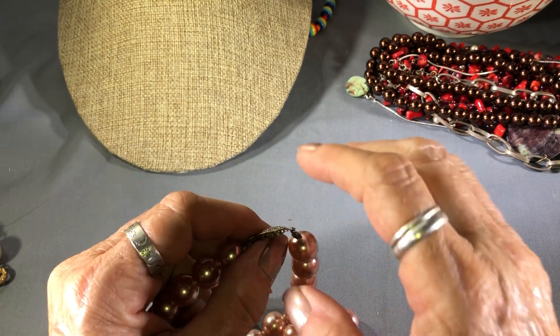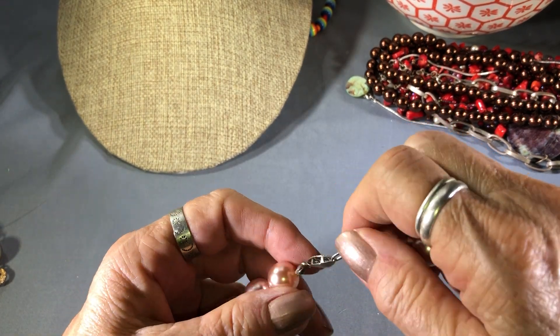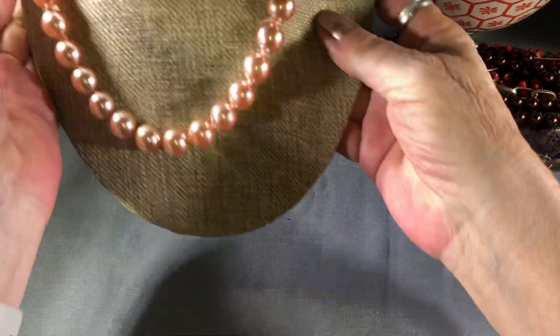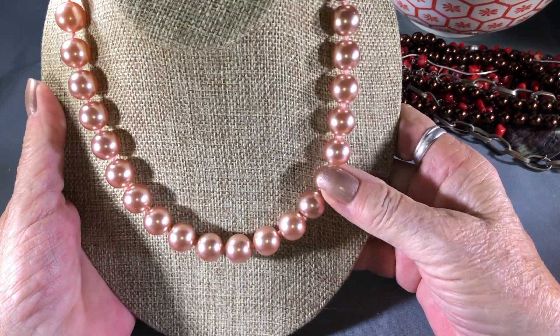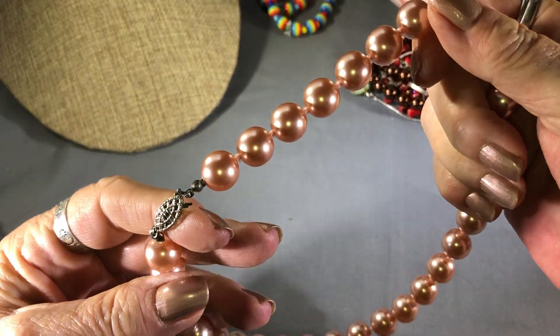Usually if you can see through these they're not silver, but I always double check because you never know. There's a 16 inch choker length — pretty sure 16 — it's pretty short, in pink, knotted, it's actually in good condition.